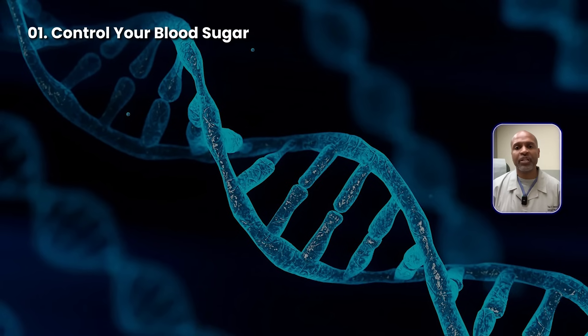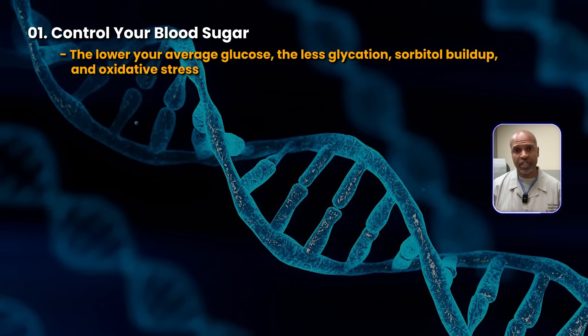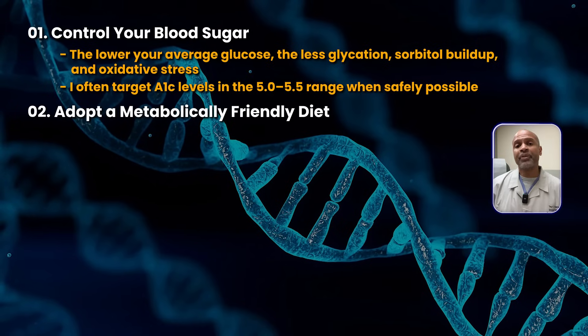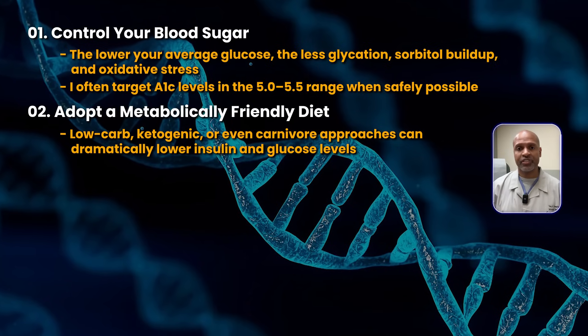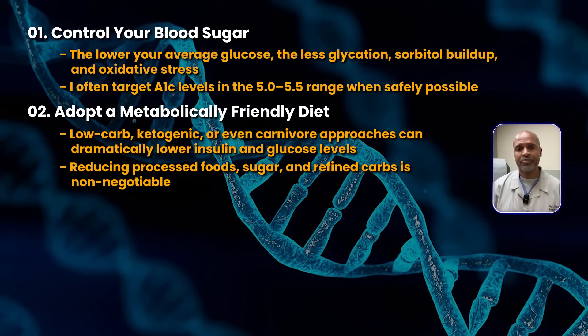Here's where the good news comes in — metabolic health is eye health. If you can improve your metabolic health, you can dramatically slow or even halt these processes. Here's my recommended protocol. Number one: control your blood sugar. The lower your average glucose, the less glycation, sorbitol buildup, and oxidative stress. I often target A1C levels in the 5 to 5.5 range when safely possible. Number two: adopt a metabolically friendly diet. Low carb, ketogenic, or even carnivore approaches can dramatically lower insulin and glucose levels. Reducing processed foods, sugar, and refined carbs is a non-negotiable.